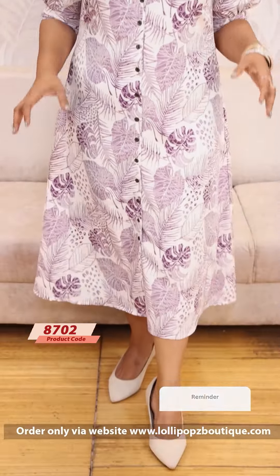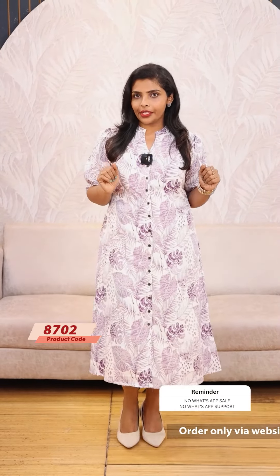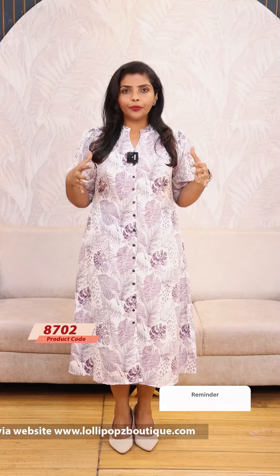Hello friends, I am Shruti from Lollipops. This is our in-house brand YAMI product. It's an elegant and classy outfit. We have prints on the white base.